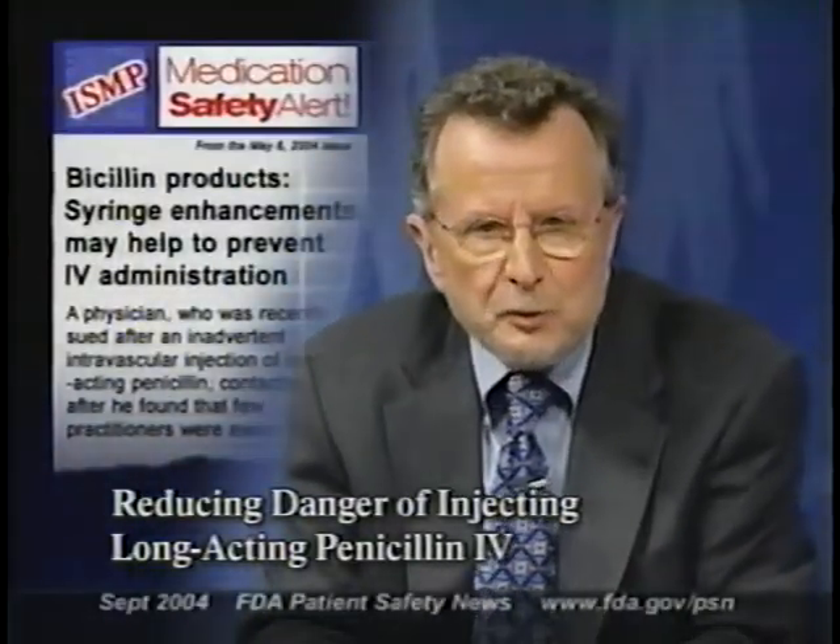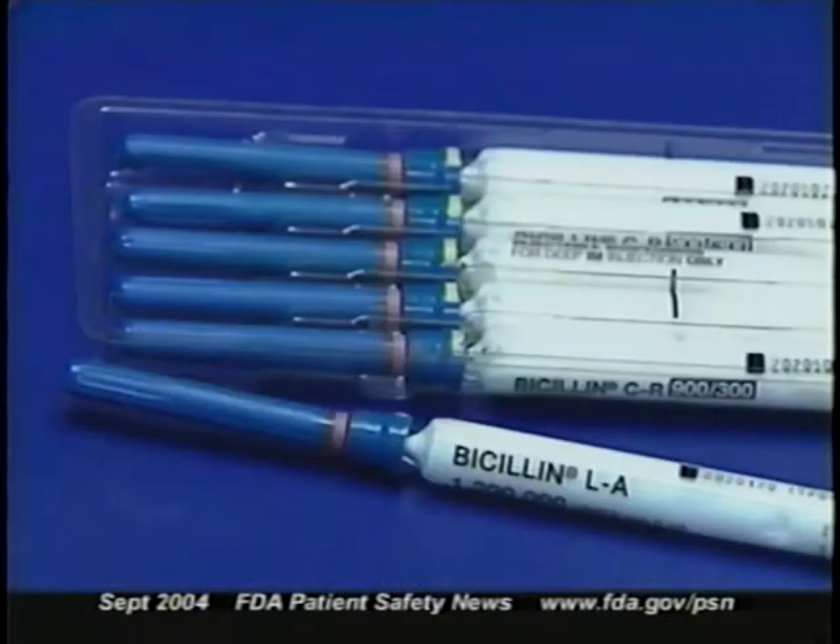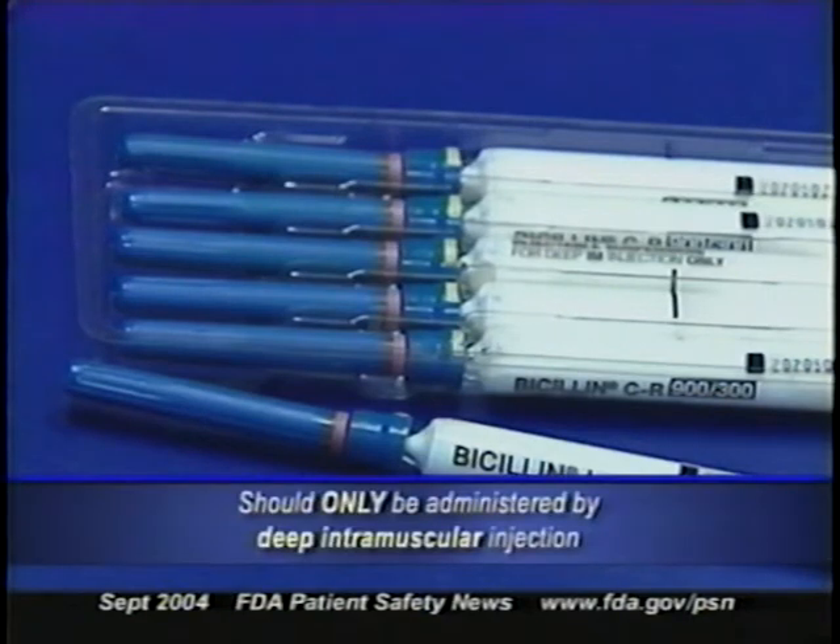The Institute for Safe Medication Practices described the dangers of mistakenly injecting long-acting penicillin intravascularly, and highlighted safety improvements to help prevent such errors. Long-acting penicillin products, like Bicillin or Penicillin G-benzathene, should only be administered by deep intramuscular injection. If you accidentally inject these products intra-arterially, the patient could experience severe neurovascular damage, including transverse myelitis with permanent paralysis and gangrene requiring amputation. If given intravenously, the result could be cardiorespiratory arrest and death due to pulmonary embolism from the insoluble matter in the injection.